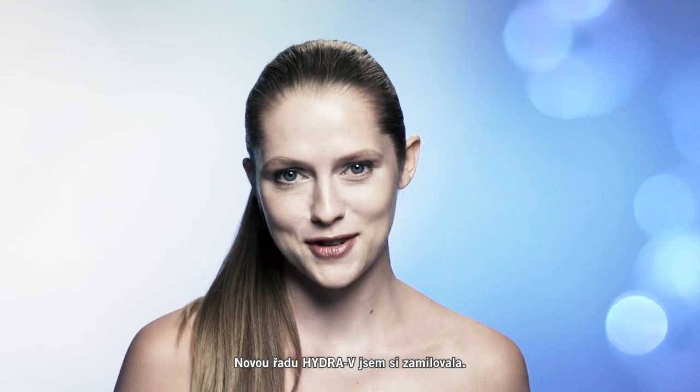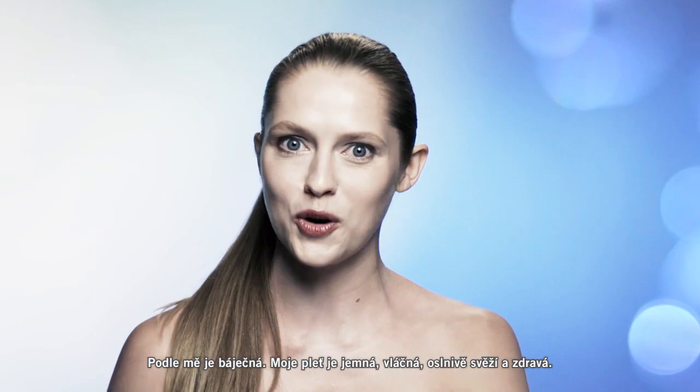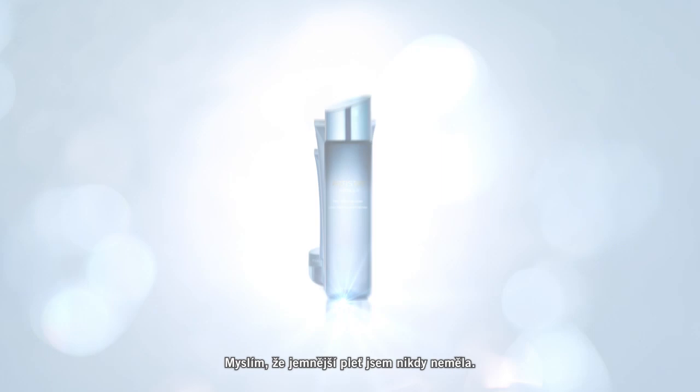I am loving the new Hydra V line. I think it's beautiful. My skin feels soft and supple and watery, fresh and healthy, and I think it's the softest my skin's ever felt.